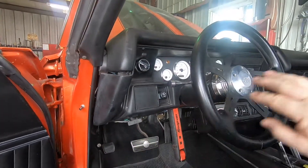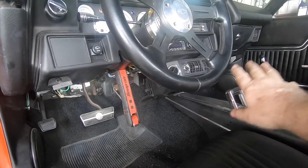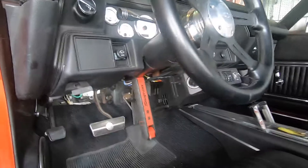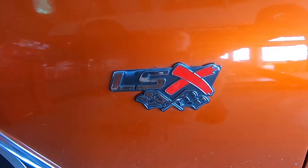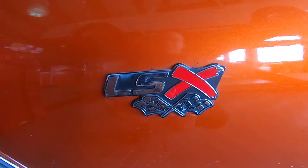We're going to do a complete dash rebuild — new dash pad, new cluster, all new wiring harness. We're going to get rid of that under-dash AC and put a factory AC unit behind the glove box like it's supposed to have. When we do that, we're going to put a fiberglass mat across the whole firewall.